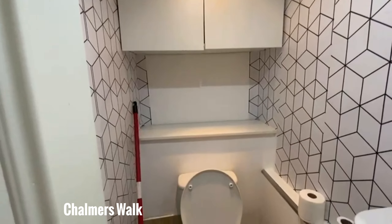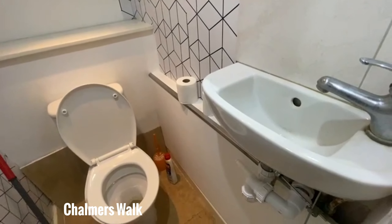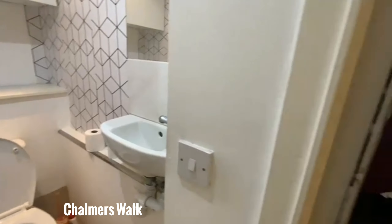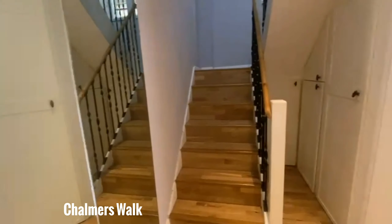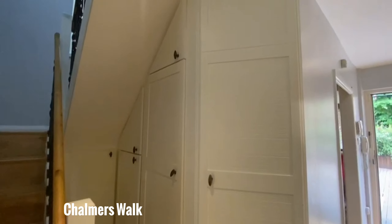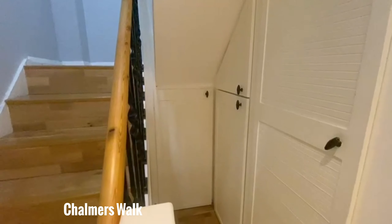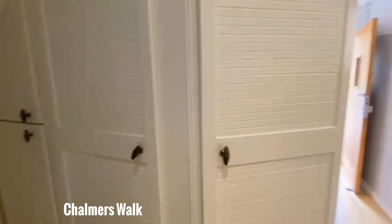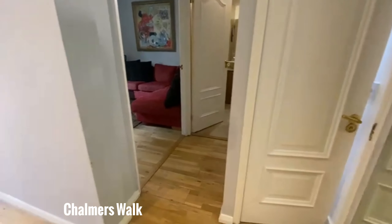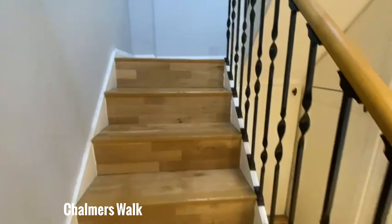We'll quickly head on into the toilet now, which is split from the shower room. Simple white walls, a nice sill behind the toilet, and simple taps to the right with similar tiles to the shower room. Some great storage here to the right that goes underneath the stairs as well.